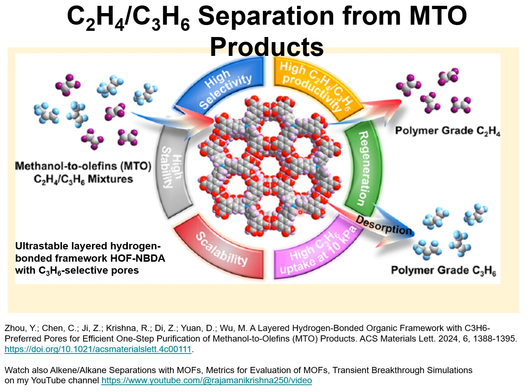Ethylene and propylene are of industrial importance as feedstocks for polymerization processes. In this presentation, I wish to discuss a new development of a metal-organic framework — an ultra-stable layered hydrogen-bonded framework, HOF-NBDA, described in the paper published in ACS Materials Letters in 2024.